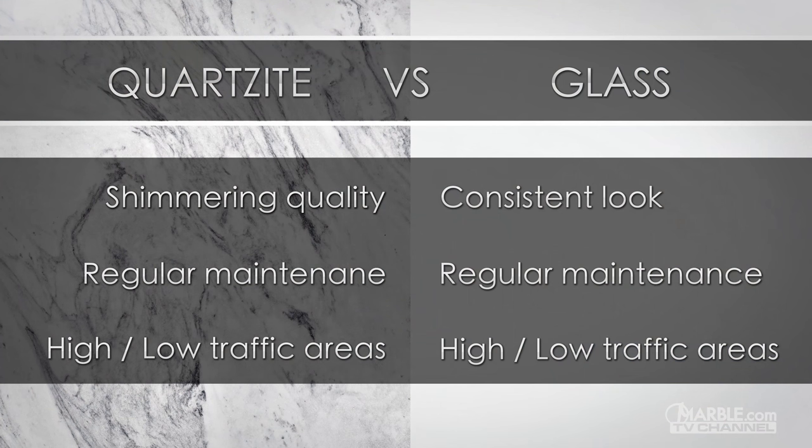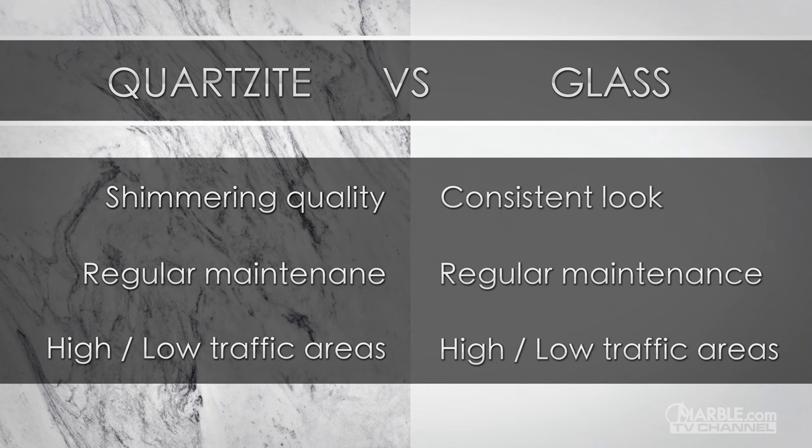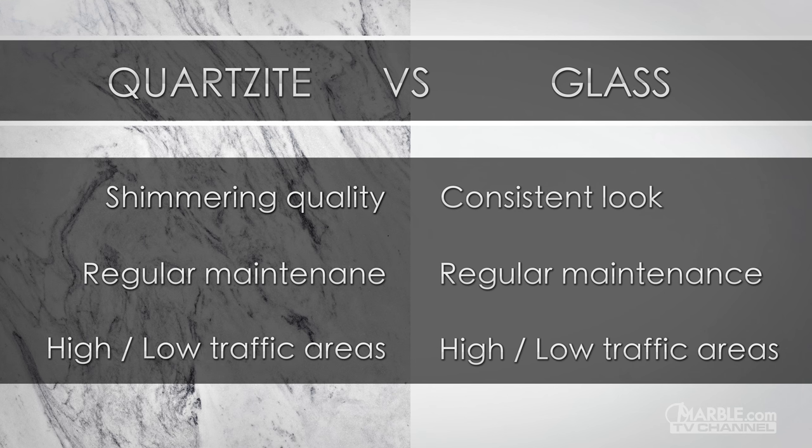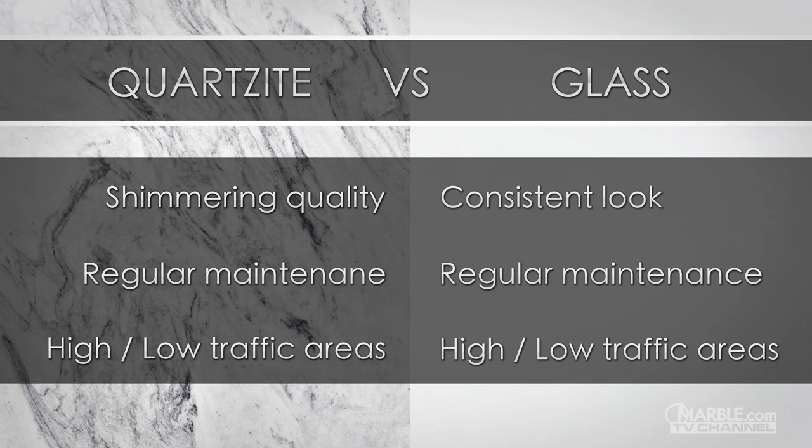Overall, quartzite has a beautiful shimmering appearance, while glass provides a consistent appearance. Both of these materials require sealing twice per year to prevent staining. Quartzite and glass can be used for bathrooms, kitchens, and bar tops.